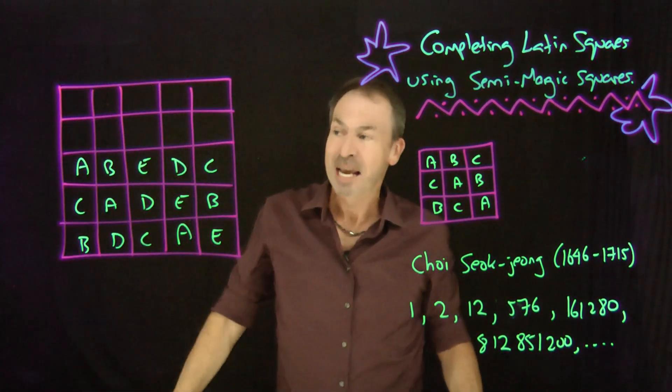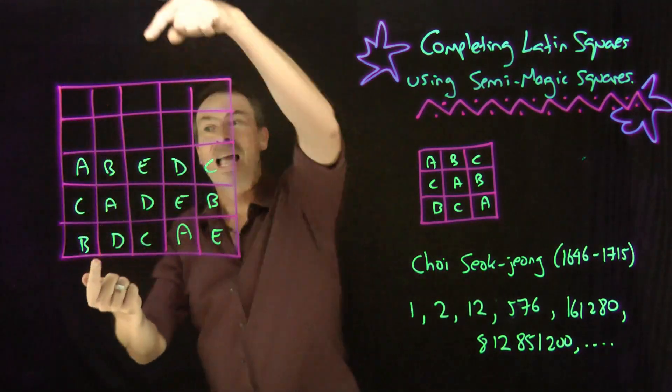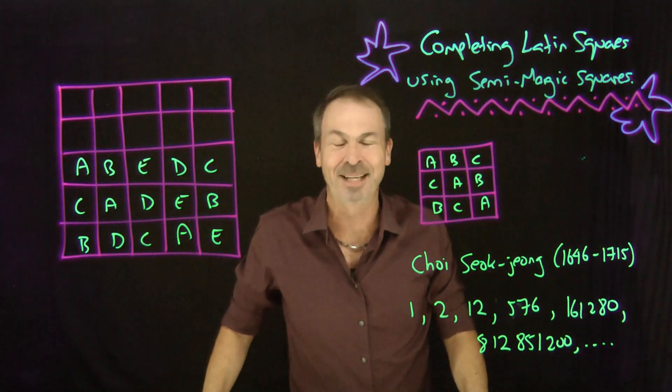My question is: is it possible to complete the entire square so that each and every letter appears exactly once in each row and exactly once in each column? Can I fill this entire grid with the letters A, B, C, D, and E?